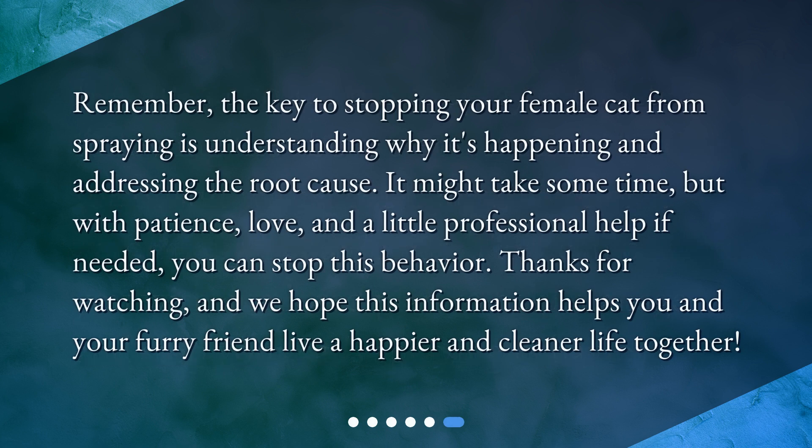Remember, the key to stopping your female cat from spraying is understanding why it's happening and addressing the root cause. It might take some time, but with patience, love, and a little professional help if needed, you can stop this behavior. Thanks for watching, and we hope this information helps you and your furry friend live a happier and cleaner life together.